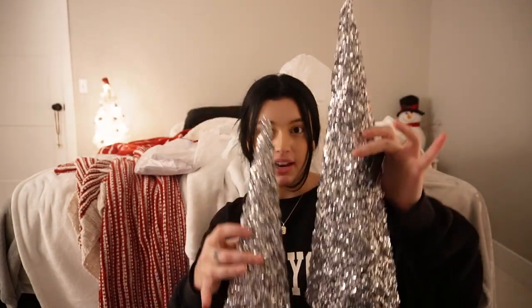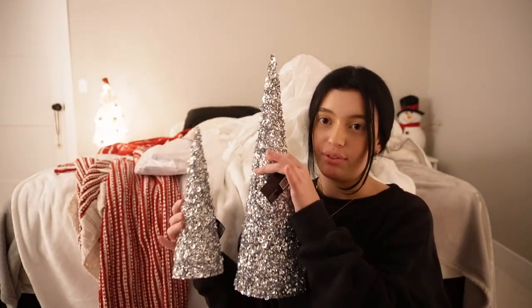I got a bigger one and then a smaller one. Everything was 60% off, so the fact that I didn't get another size to have three trees really kind of pisses me off. I might have to go back and get that.